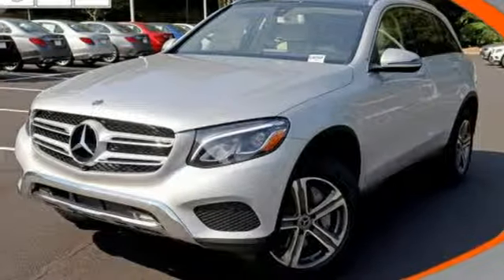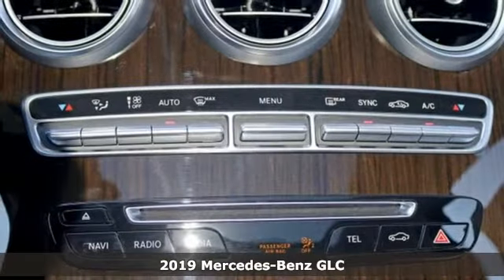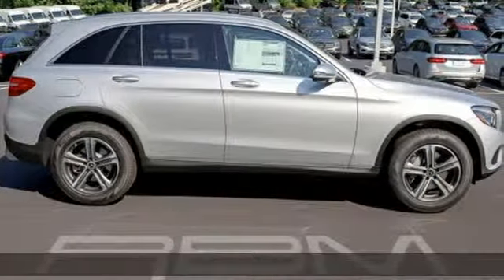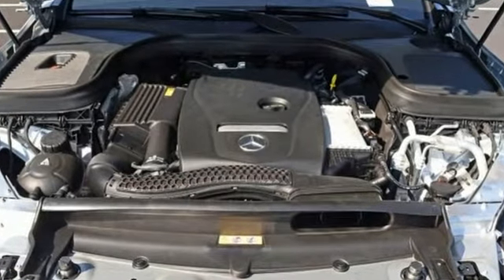It's a new 2019 Mercedes-Benz GLC. Corners are traded in for curves. The GLC has emerged with a C-Class inspired cabin and sophistication and a taste for the wild. It comes with all the amenities you need.